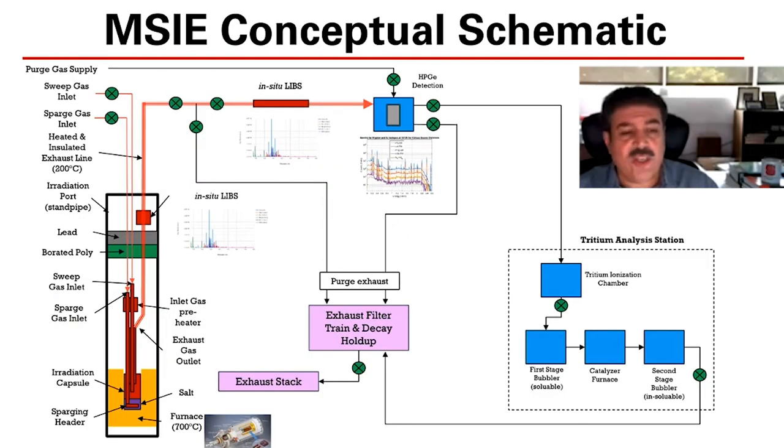This is a layout of what we envision the in-pool facility to look like. The tube will be accessed from the top of the pool. We have the heating furnace, and inside there will be access to a salt reservoir. We will monitor the salt and what is released from the salt by helium sweep gas, which will then take us into detection locations — LIBS and gamma spectroscopy detection capability.